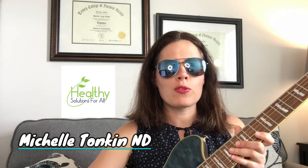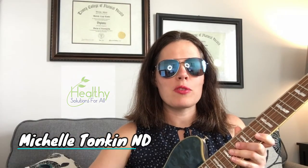Hello, and welcome to the Healthy Solutions for All YouTube channel. I'm Michelle Tonkin, MD, and in today's episode, we're talking about heavy metals.